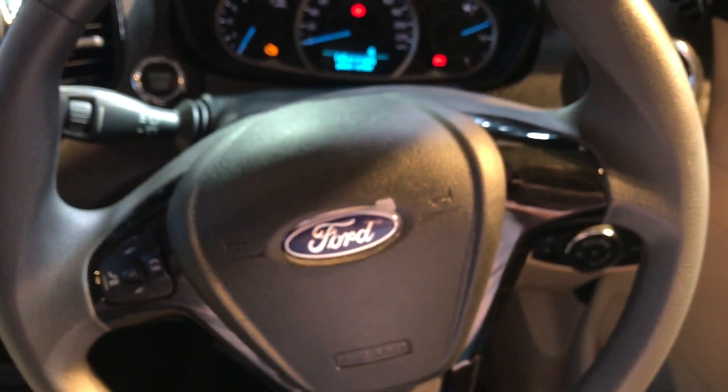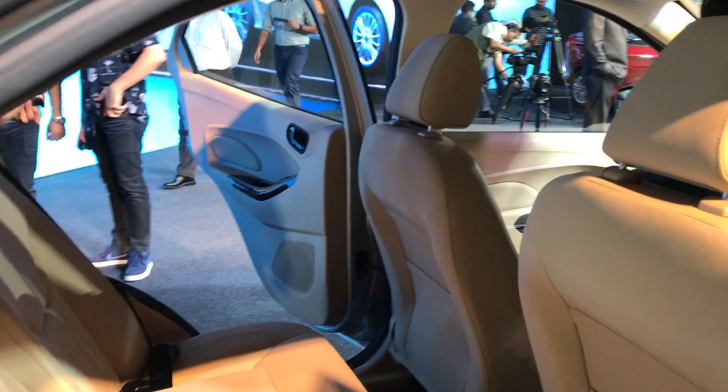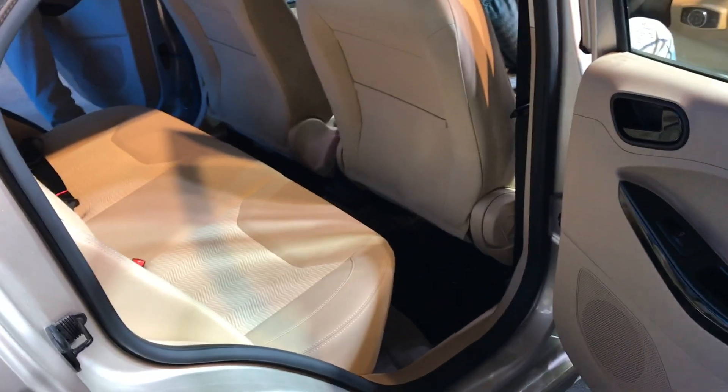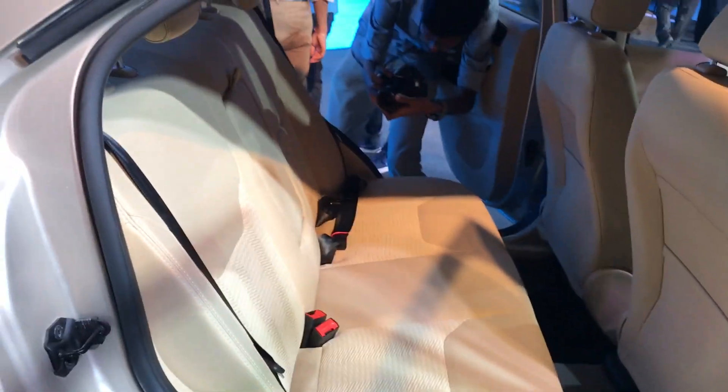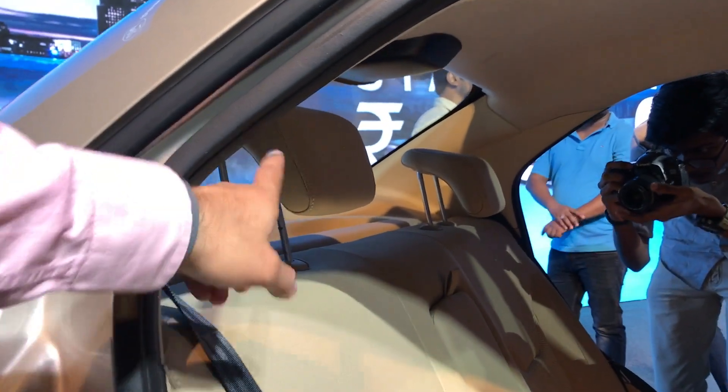The rear seat also does not look much different. It comes with a folding armrest but does not have cup holders, and there are no rear AC vents unlike some other cars. However, having used the Aspire for some time, I can tell you the air conditioning is quite effective with just the front vents. The seat cushioning, comfort, and bolstering on the rear seat is quite good, and you can see adjustable head restraints for safety and comfort.